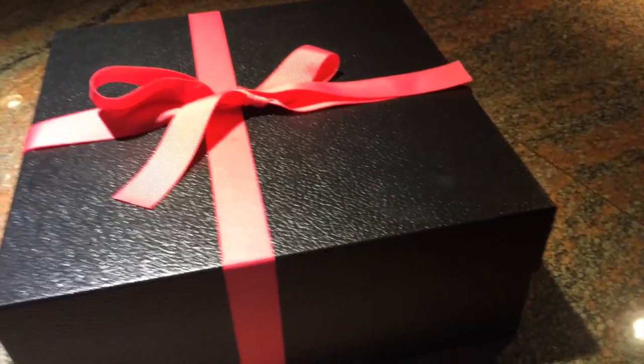I just got this box in the mail. I don't know who it's from but the packaging is so cute. I love this little box. Mom, you could use this box or something. It's from NYX.